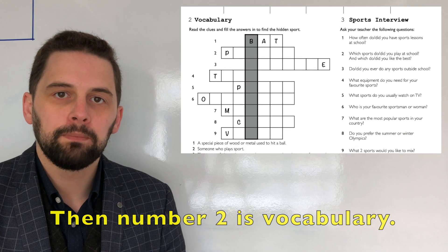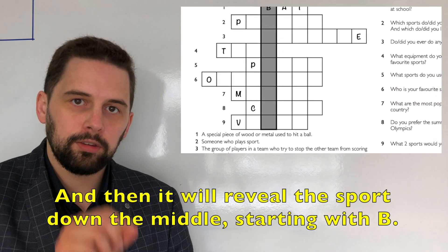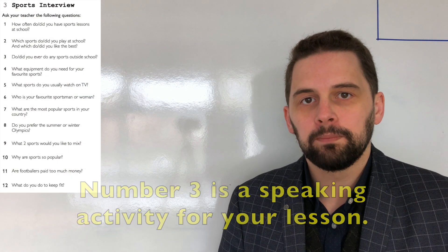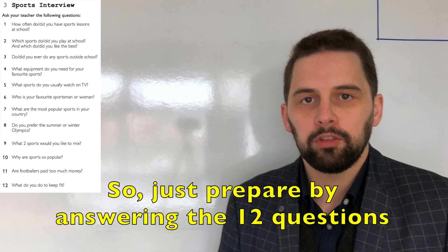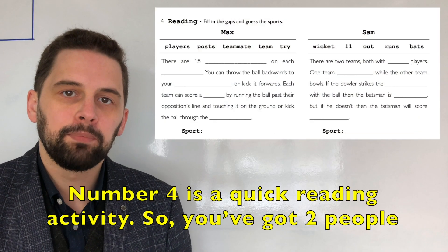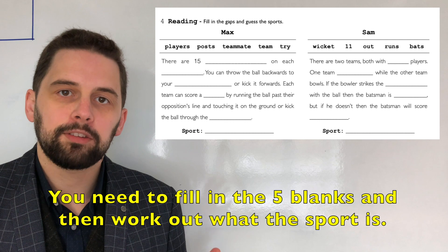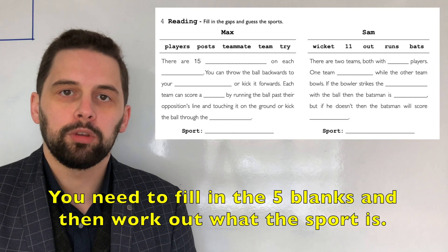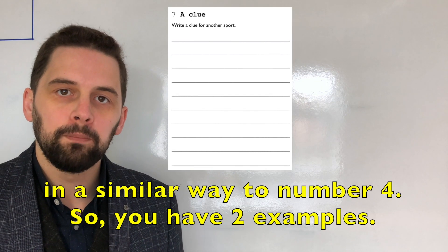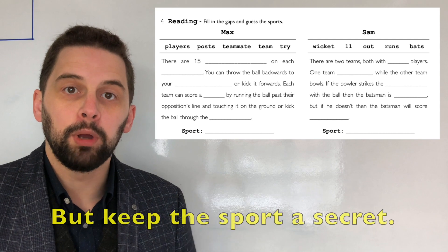Then number two is vocabulary. You have nine clues for different words and you need to fill them in, and then it will reveal the sport down the middle starting with B. Number three is a speaking activity for your lesson — prepare by answering the 12 questions and taking notes. Number four is a quick reading activity with two people who have written about different sports; fill in the five blanks and work out what the sport is. Then for number seven, write a clue for a sport in a similar way to number four, using the two examples to write about a different sport, but keep the sport a secret.